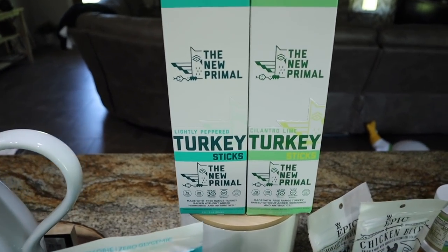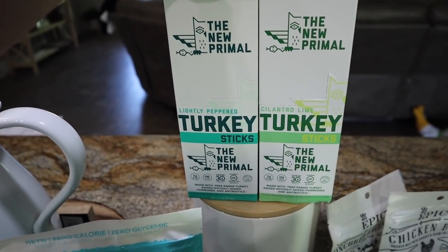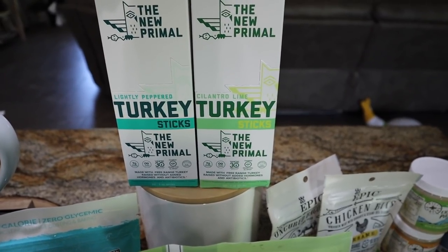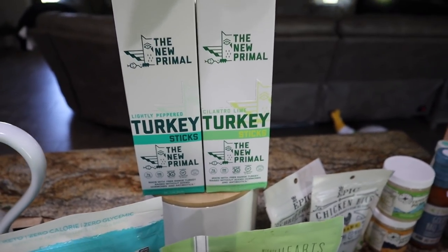I almost forgot the most important thing — the New Primal turkey sticks! These are like my jam. The lightly peppered ones are my favorite. And Jen loves the cilantro lime one, and I'm sure I'm going to like it too, so I picked that one up as well since they were on sale.